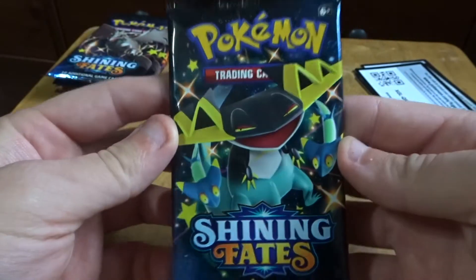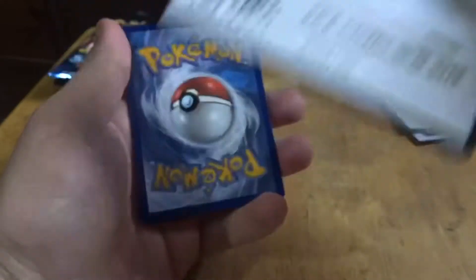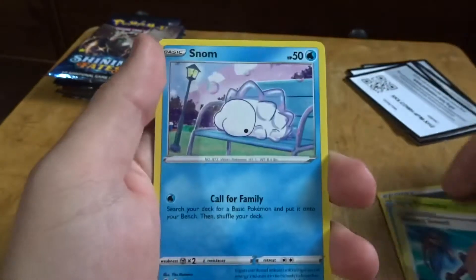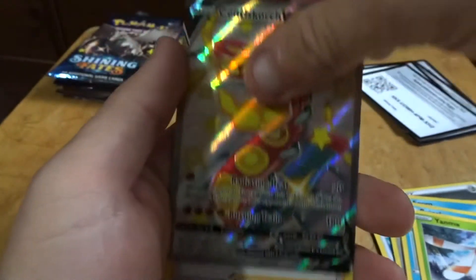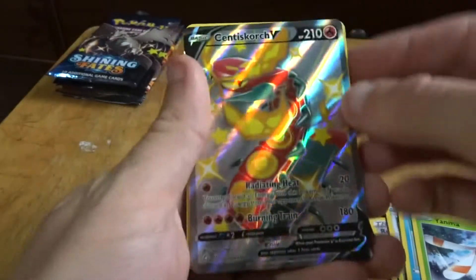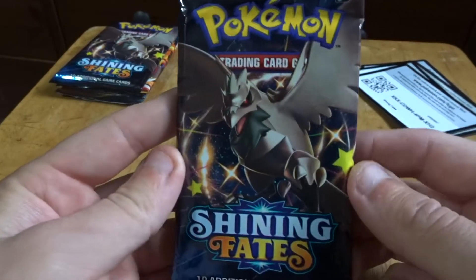I'm gonna do another one. Cramorant, Thwacky, Sword, Snom, Cufant, Grookey, Yanma — ooh, that's not even the rare. Okay, Professor's Research. Really? That's the rare here? Crazy. But this one — that is very nice, with a giant snake. That's what it looks like. That's a nice pack of art, I like that.